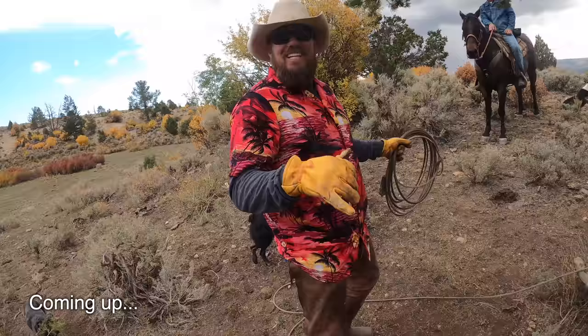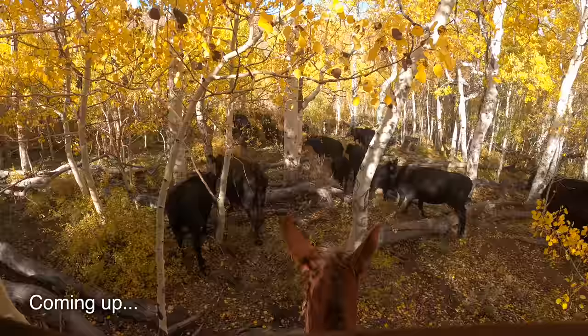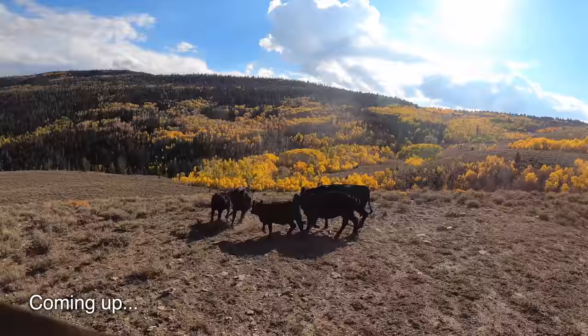It's a luau on the mountain today and that's what this video is about. I want to show you our battle getting the last cows off the mountain late last fall.